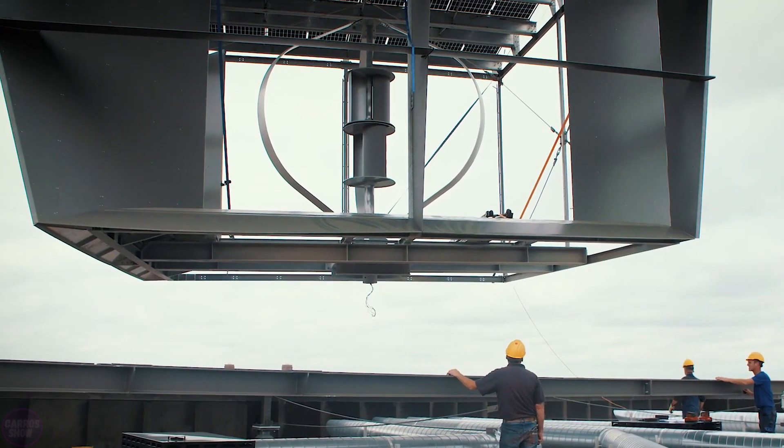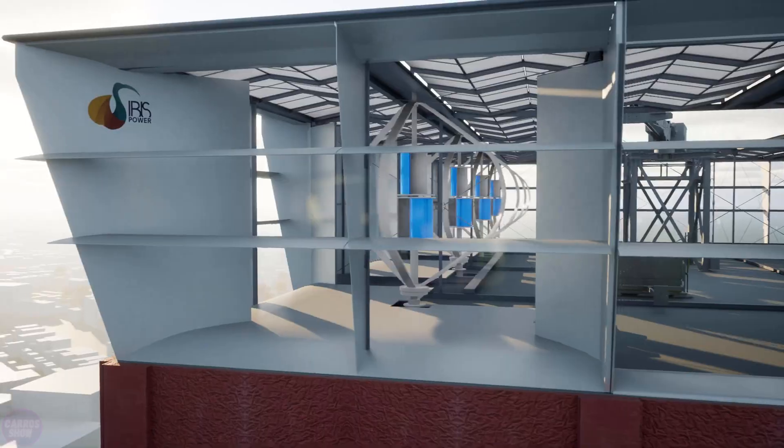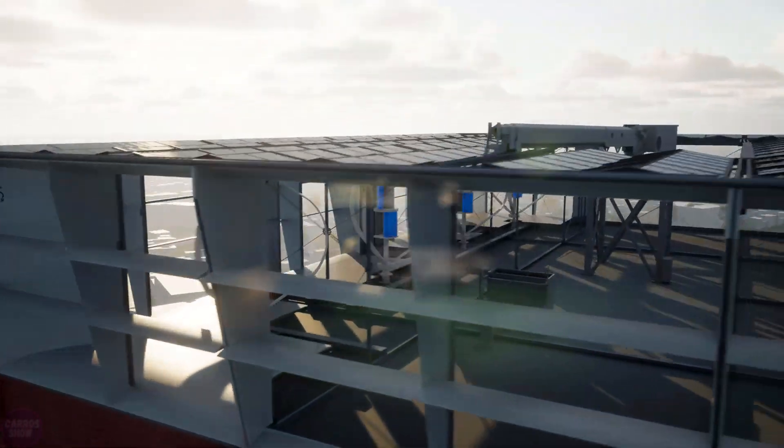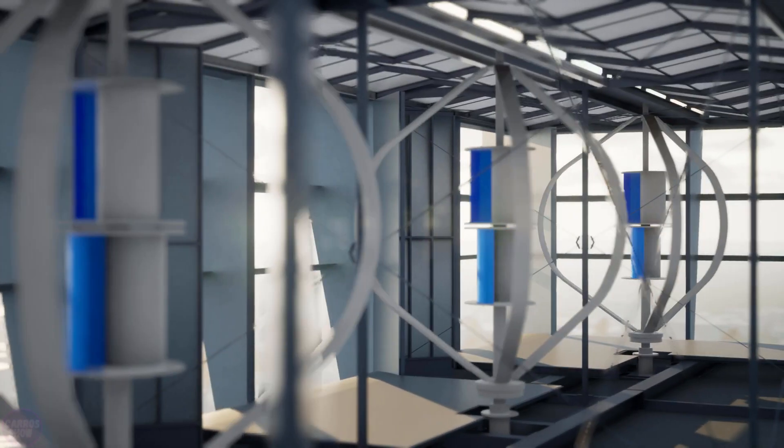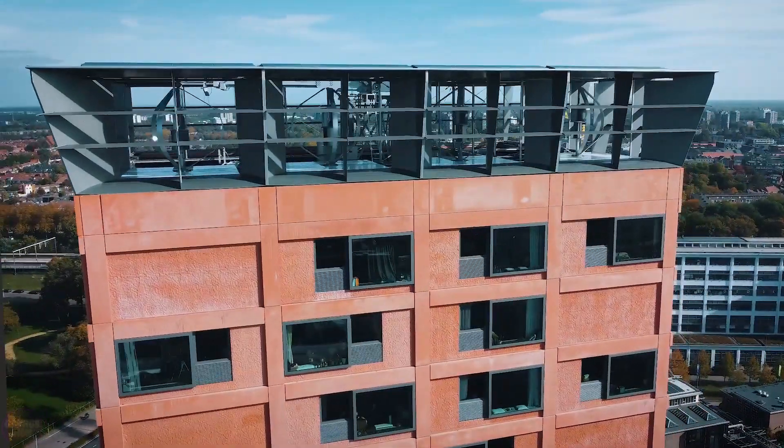Recently, on the 70-meter-high roof of Hashti in Eindhoven, unique Power Nest modules were installed combining wind turbines and solar panels. This innovative solution allows for up to 10 times more energy generation compared to standard solar modules.